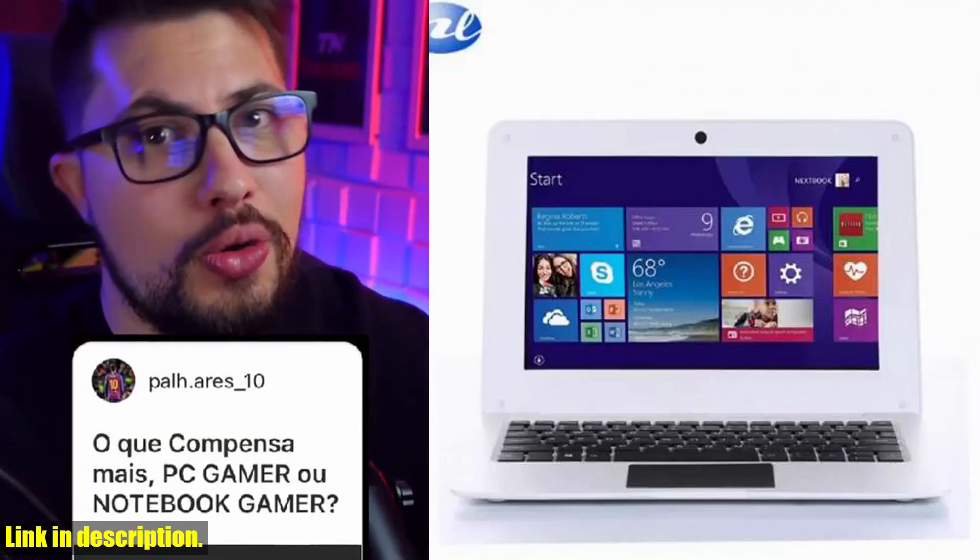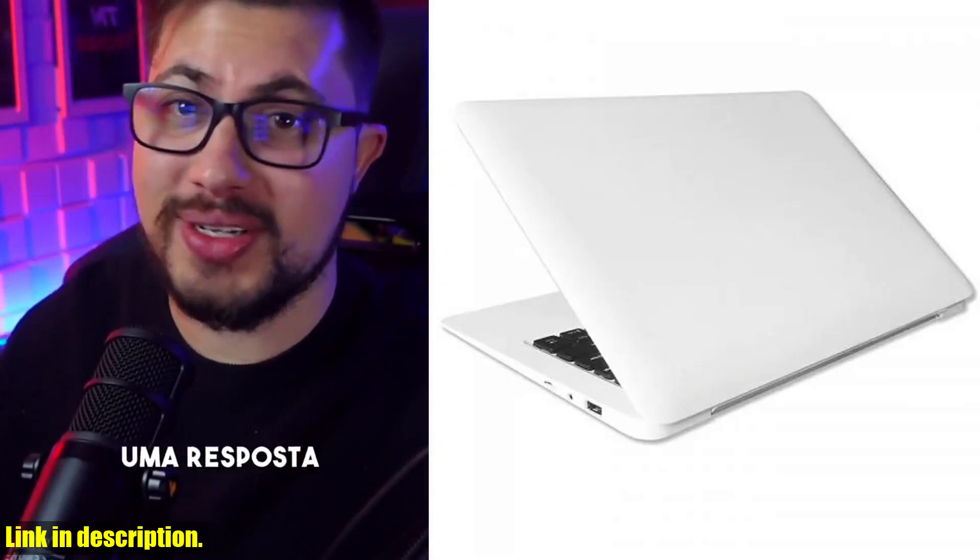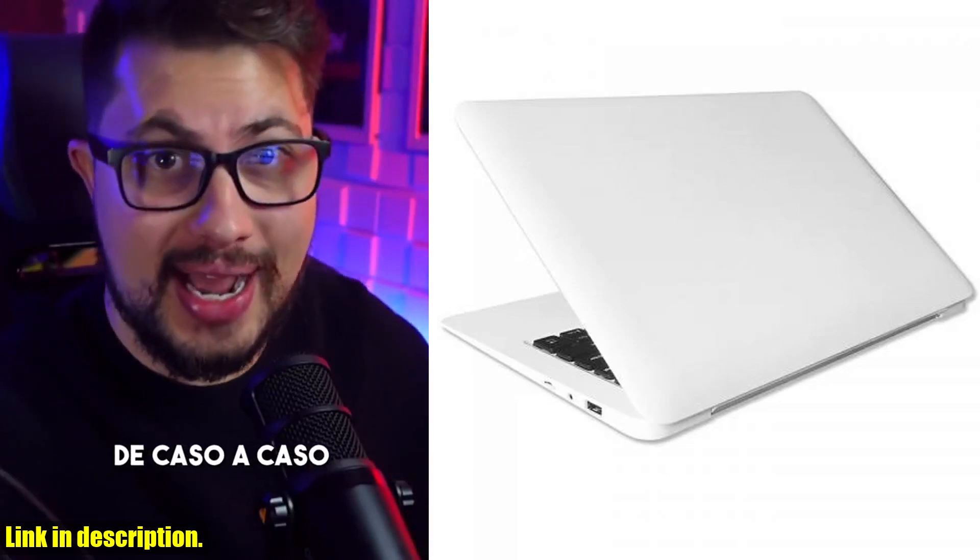Hey there gamers, welcome back to my channel. Today, I've got an awesome new product to review for you: the PC Gamer Notebook Full HD 10-inch Win 10 Mini Laptop.